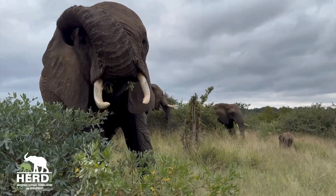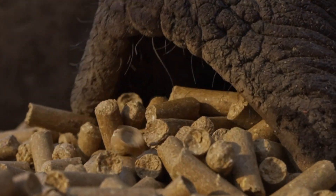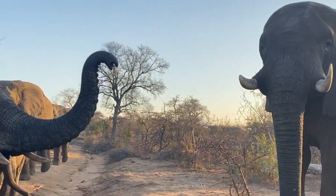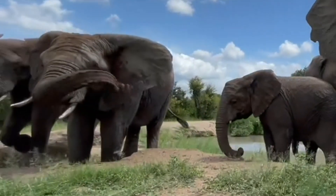Everyone enjoys a good old scratch, and elephants are no exception. An elephant's trunk is a multifunctional tool that aids in smelling, eating, drinking, social interaction, defense, and even thermoregulation. Yet one of its most handy uses is for scratching those hard-to-reach itches.